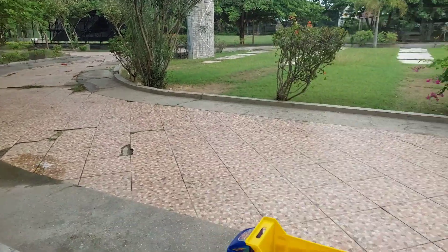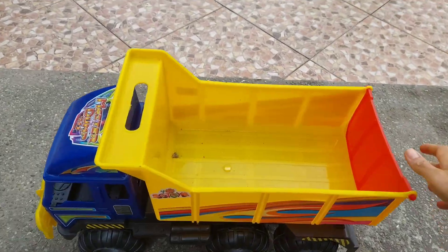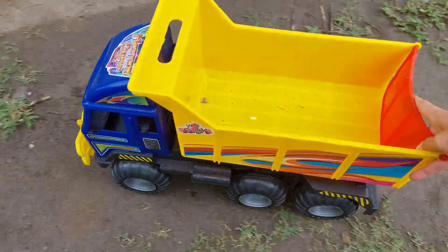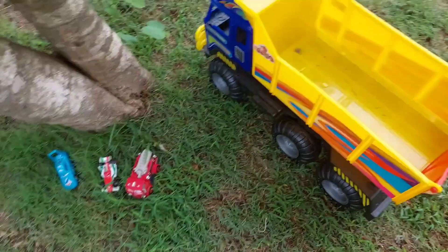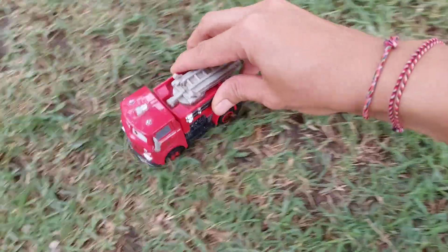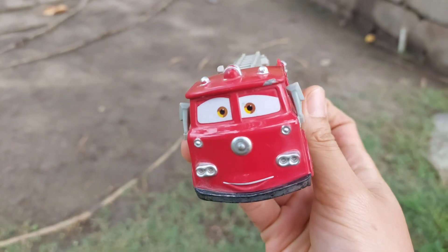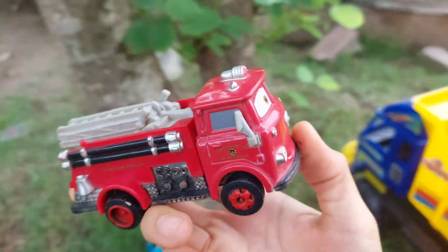Hello friend, let's find mini cards. Oh wow, let's go! Wow, fire truck — this is red, wow, the color is red, nice.